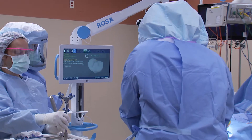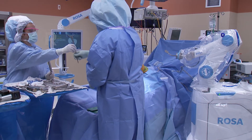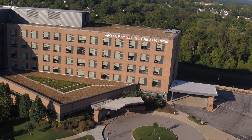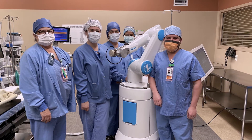The ROSA robot technology is very patient specific. ROSA stands for Robotic Orthopedic Surgical Assistant. Here at St. Clair and SSM, we are the first in St. Louis to offer this technology, and the team feels that they are on the forefront of what is to come.